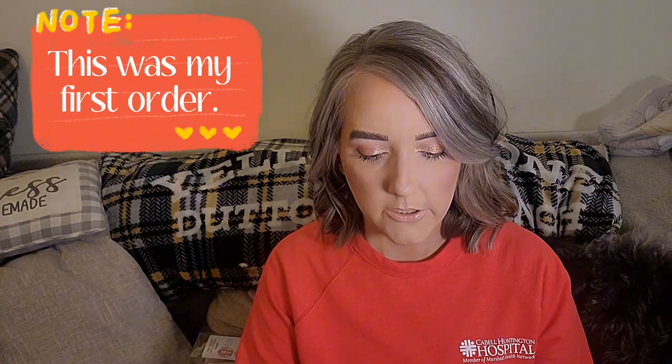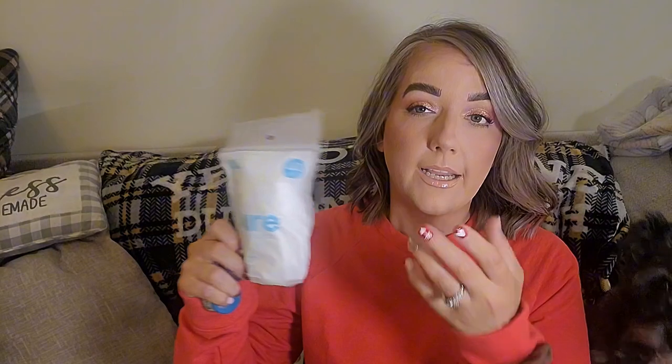This is the big order—the packing slip is three pages. I got a few of the AOA Studio Pure Cotton Rounds, 40 in each. I bought a makeup eraser but these are just so much easier to use with toner, and my kids have been using them too. They're a dollar, so I got a few.